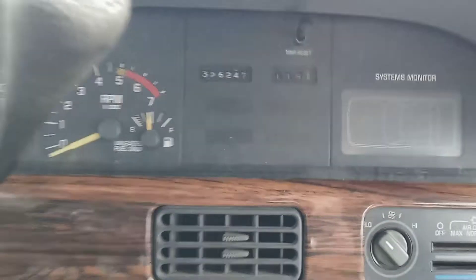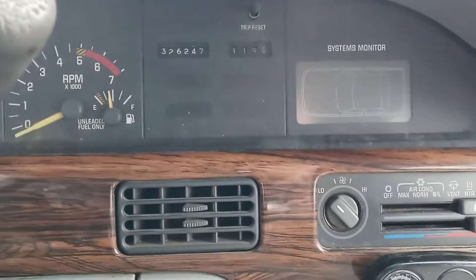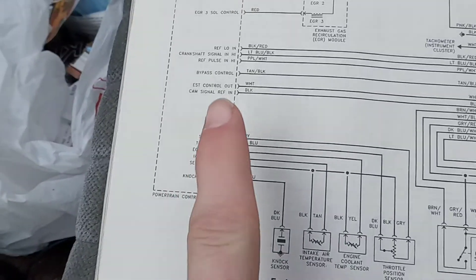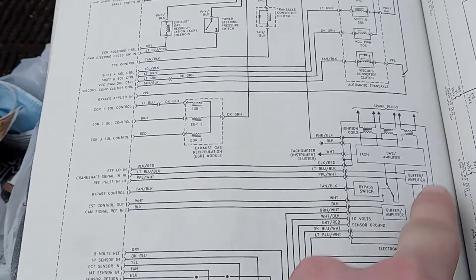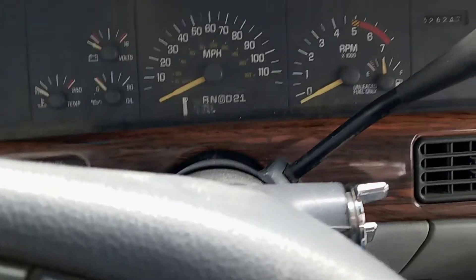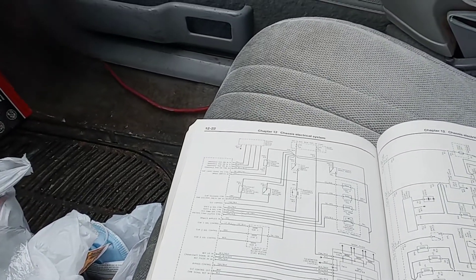Code 42 is for the electronic spark timing. The reason that code trips is because it loses this bypass circuit here. And if you have a Haynes manual, you can go to your wiring, your chassis electrical system, and basically it loses this bypass control. This is your ignition module here and this is like your 14-pin connector. How that works basically is once the engine exceeds 400 RPMs on startup, the ECM takes over the ignition timing instead of the ignition control module.